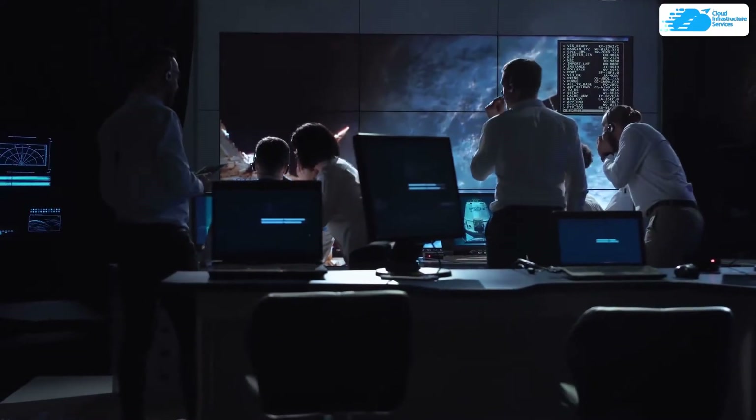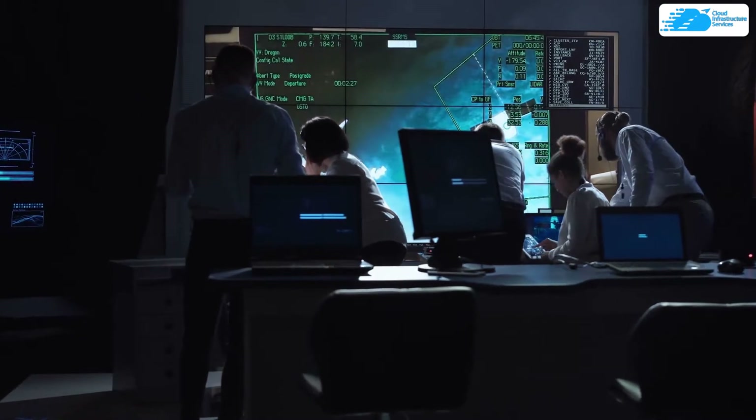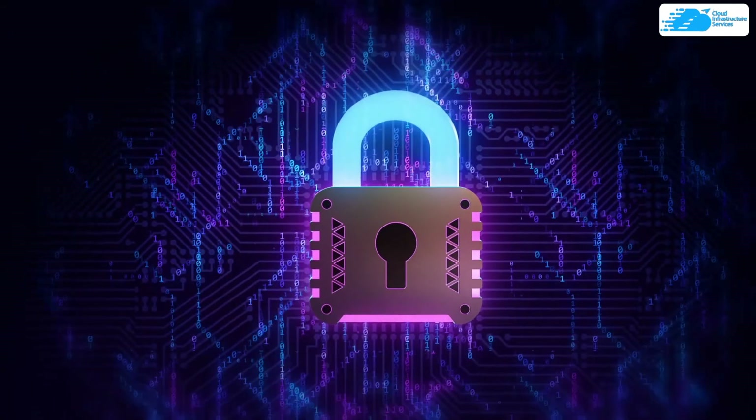Endpoint protection involves monitoring and securing user devices against cyber threats. It combines both device-level and network-level defenses to restrict access to the company's IT systems. That is how implementing endpoint protection can really save your business.